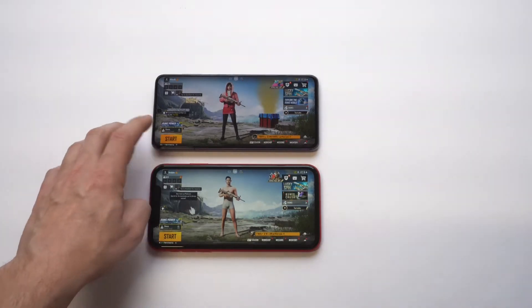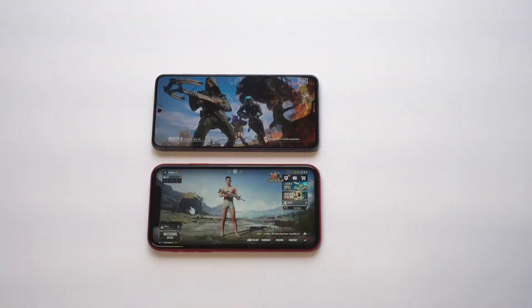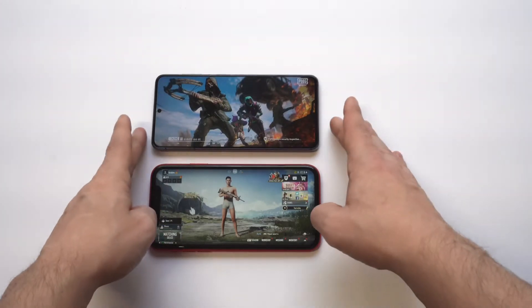The S21 just looks phenomenal for gaming and watching video. Like I said, the phone is extremely loud as well.